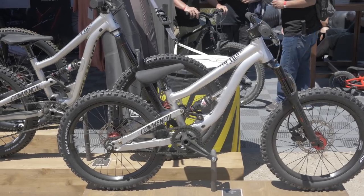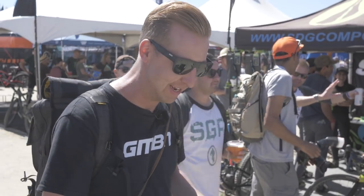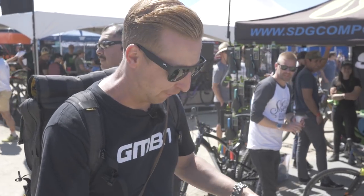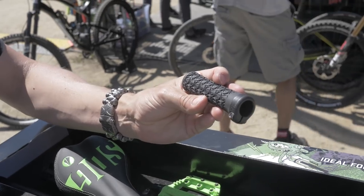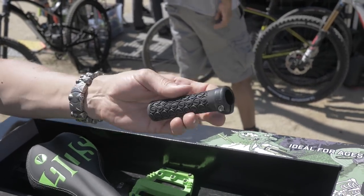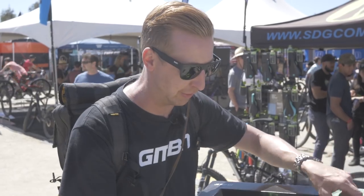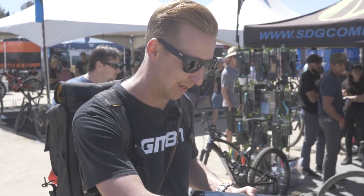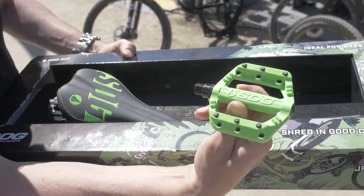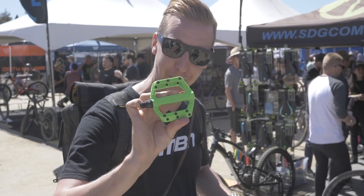We've just come past the SDG — Speed Defies Gravity — booth, and they showed us this really cool junior shredders kit specifically designed for kids. You've got the mini saddle, tiny little lock-on grips which are amazing, and the handlebar is a rapid prototype at the moment — 19 millimeter outside diameter, versus the regular 22.2. So it takes into account those really small hands, giving them a proper platform. And probably the coolest thing of the lot: mini little pedals with chromoly axles and replaceable pins. Special for little rippers.